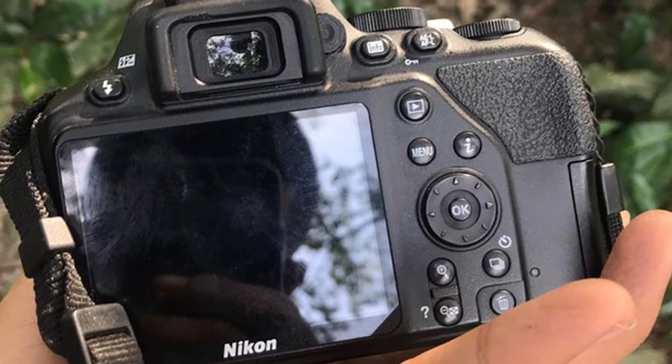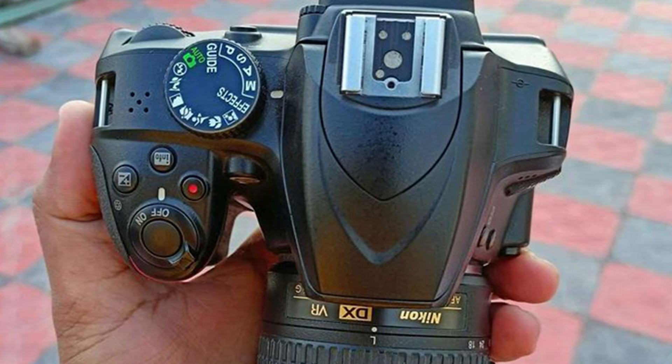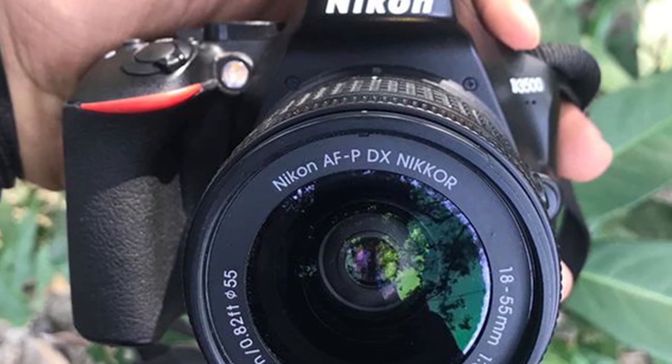The fact that this specification hasn't altered between successive generations of this starter DSLR indicates the maker wants to maintain some degree of separation between its entry-level DSLR and more premium-priced APS-C models. Nevertheless, Nikon maintains that its D3500 AF system will keep subjects razor-sharp, even when they are on the move.